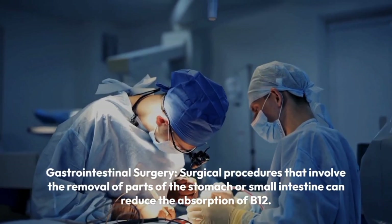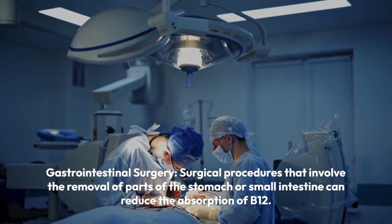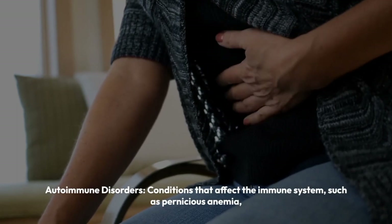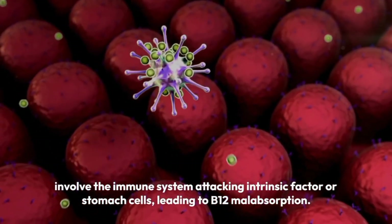Gastrointestinal surgery. Surgical procedures that involve the removal of parts of the stomach or small intestine can reduce the absorption of B12. Autoimmune disorders. Conditions that affect the immune system, such as pernicious anemia, involve the immune system attacking intrinsic factor or stomach cells, leading to B12 malabsorption.